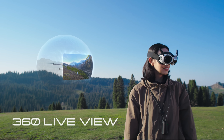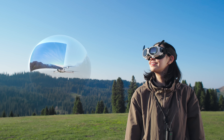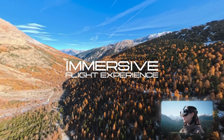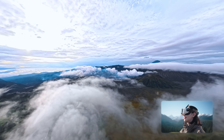With 360-degree details, look anywhere. See everything. Immerse yourself completely. This is flight like never before. Climb incredible heights and soar with the thrill of a bird's eye view.